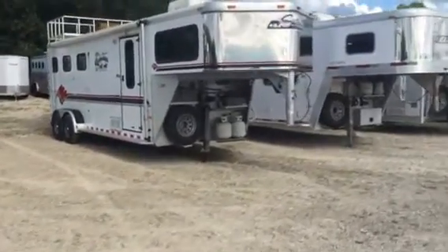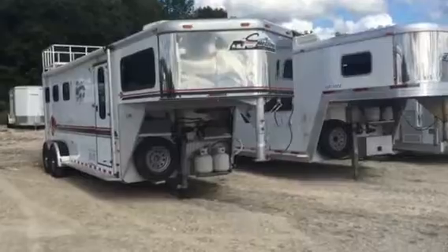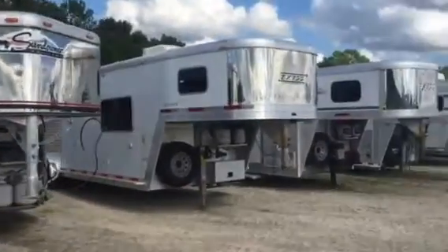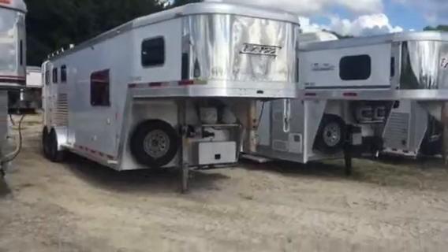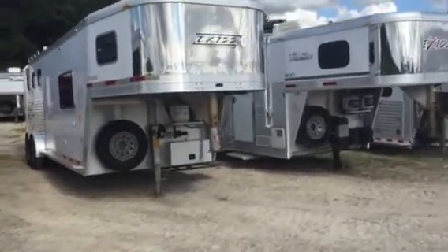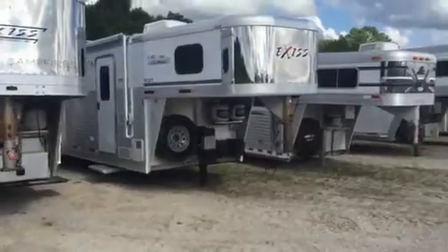This is an older Sundowner, mid-90s. It's a little weekend package with a shower. This trailer here is a 2003 Exus. It's a 308 living quarters — full LQ with a dinette, shower, tanks, the whole nine yards.